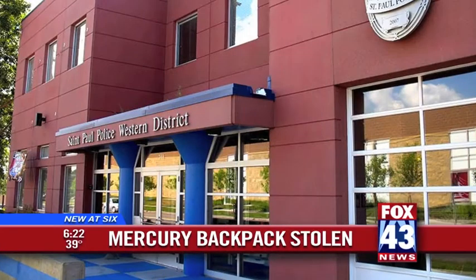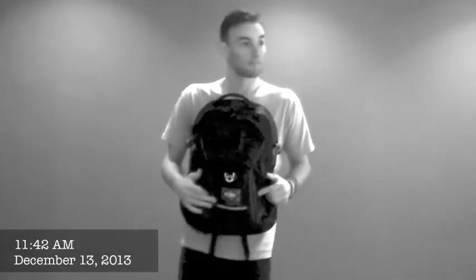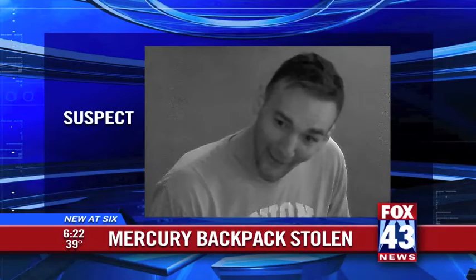A highly sought after Mercury backpack was stolen recently from a local office. Police released this surveillance video of the suspect. If you have any information about this man, please call local authorities.